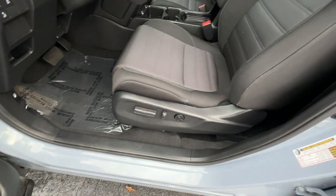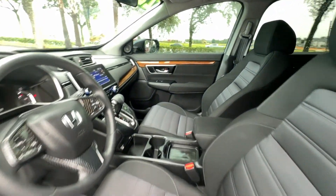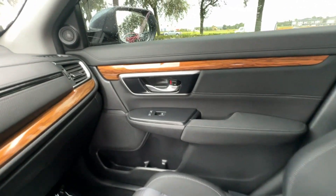Moonroof, wood grain trim, backup camera, tinted windows, power driver's seat, pass-through rear seat, Bluetooth.